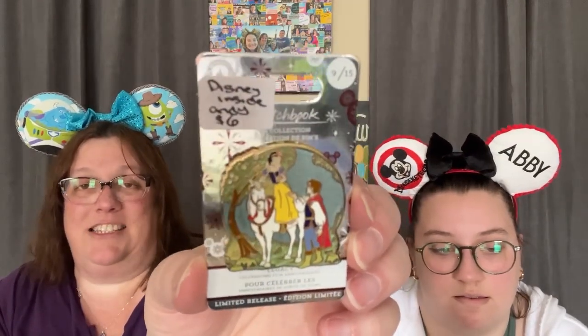This one is a limited release Snow White pin — one of those legacy pins they came out with. Six dollars. Roxy, six dollars — she is the best. And then I think I have one more in here.